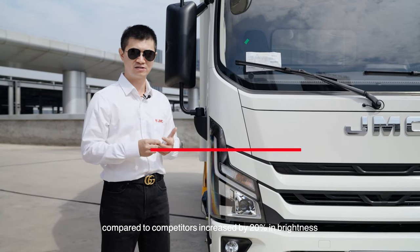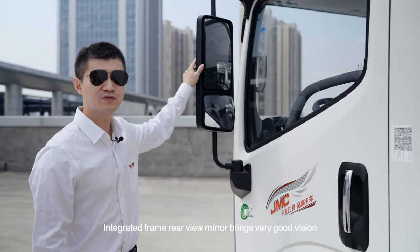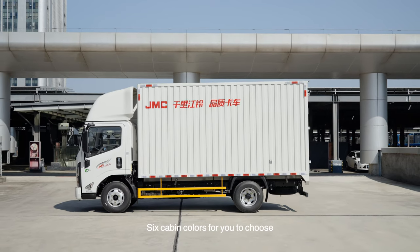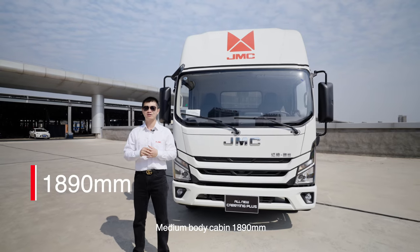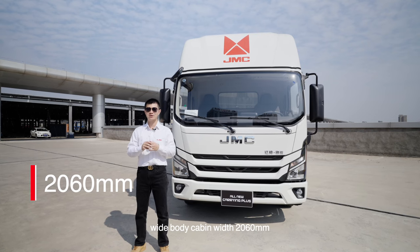Compared to competitors, brightness is increased by 20%. The integrated frame rearview mirror brings very good vision, with an increase of 10% in vision range. Six cabin colors are available to choose from, and the two cabin widths are both upgraded: medium body cabin at 1890 millimeters, and wide body cabin at 2060 millimeters.